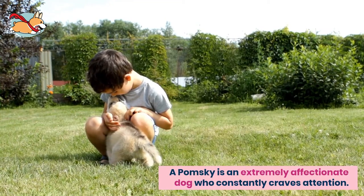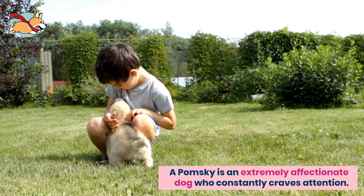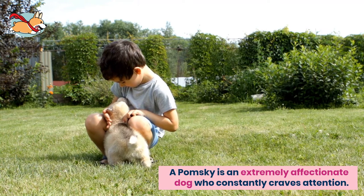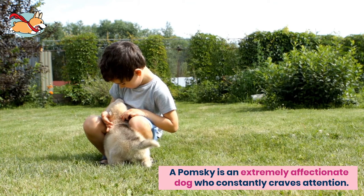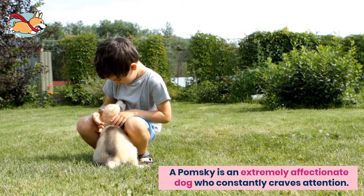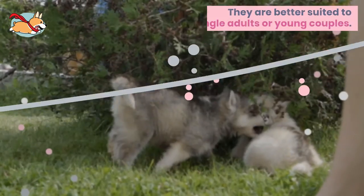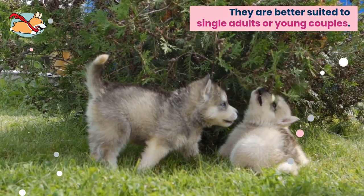A Pomsky is an extremely affectionate dog who constantly craves attention. These mixes are very loyal to their owners and are often called Velcro dogs because of their clingy nature. Despite their loving nature towards their owners, they are very unfriendly towards strangers and other dogs. These dogs can be quite stubborn and have a bit of an attitude problem.